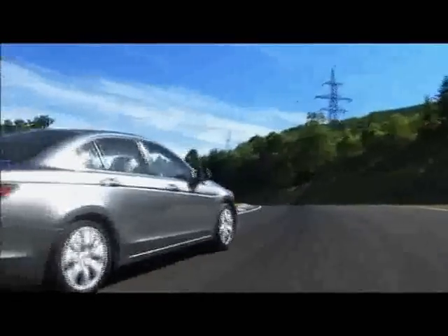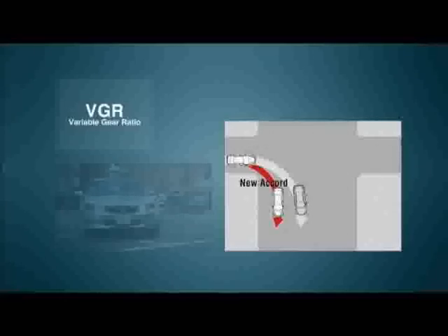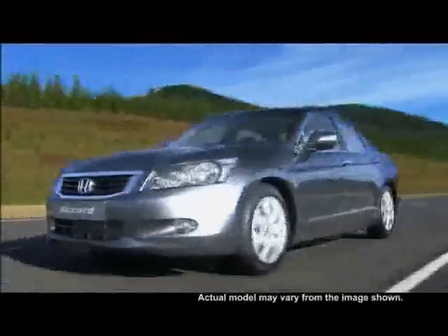Despite the sedan's large dimensions, the variable gear ratio provides superb maneuverability with a smaller turning radius and a sporty, accurate steering. The sedan is also equipped with a double wishbone suspension in the front and multi-link suspension in the rear, and by lowering the center of gravity, excellent driving stability and high-riding comfort is achieved.